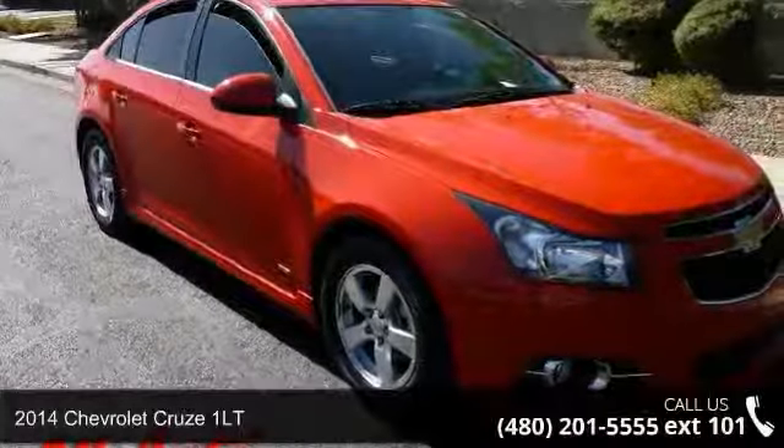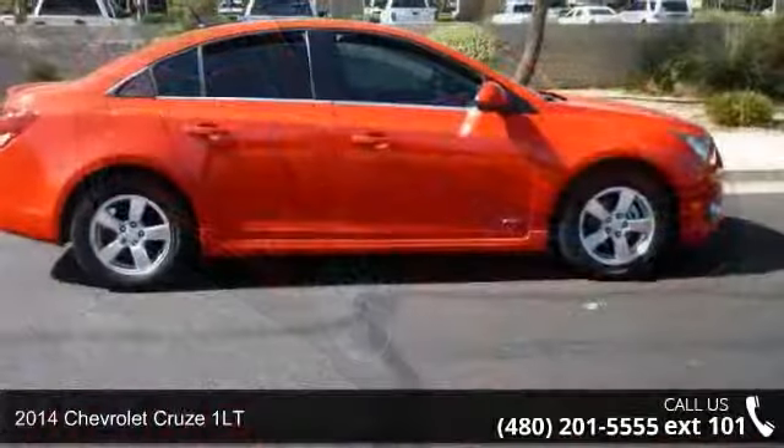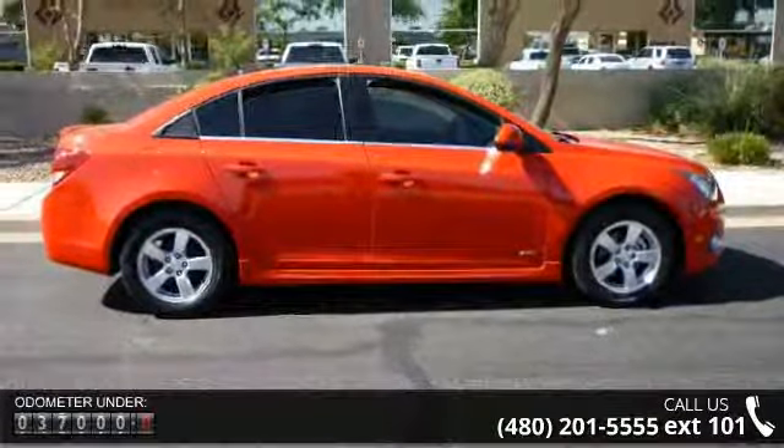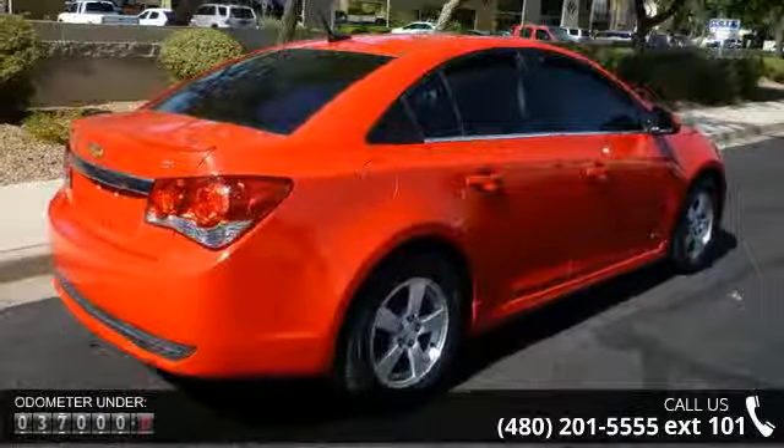Imagine yourself in this 2014 Chevrolet Cruze 1LT. If you are looking for an automobile with great features, look no further. This vehicle comes with a reliable 4-cylinder engine connected to a smooth shifting automatic transmission.